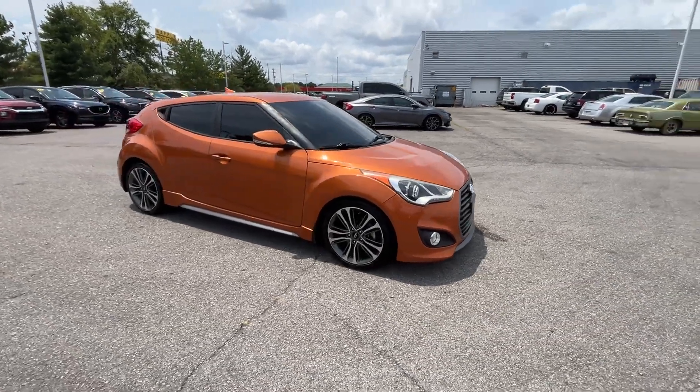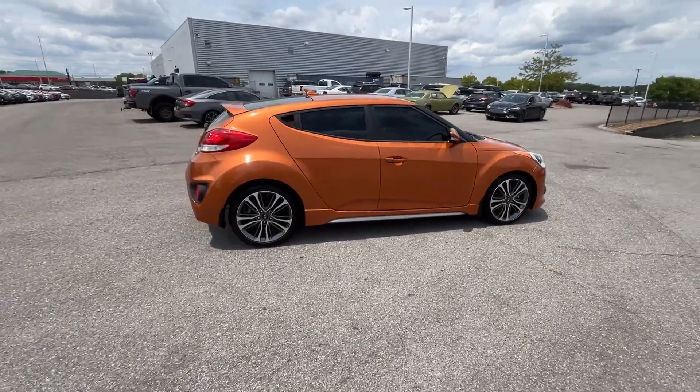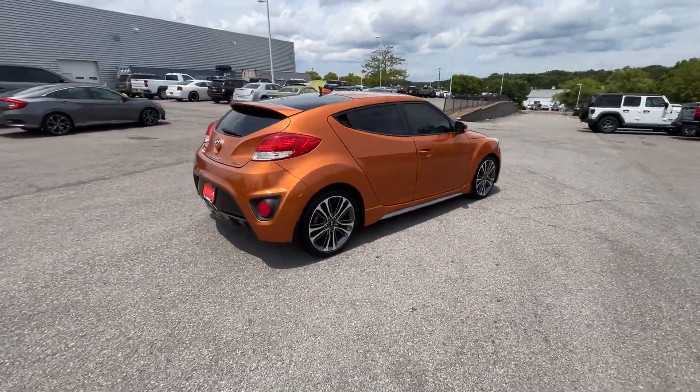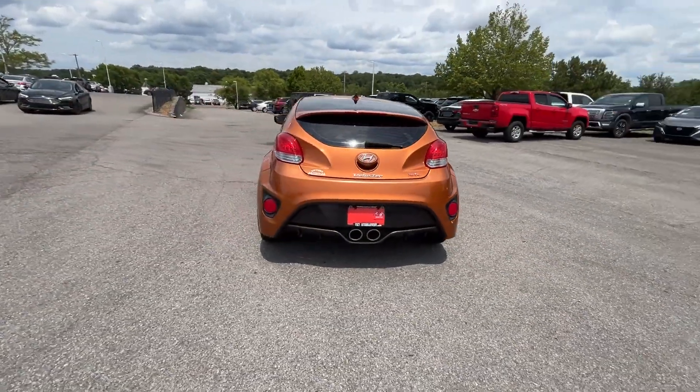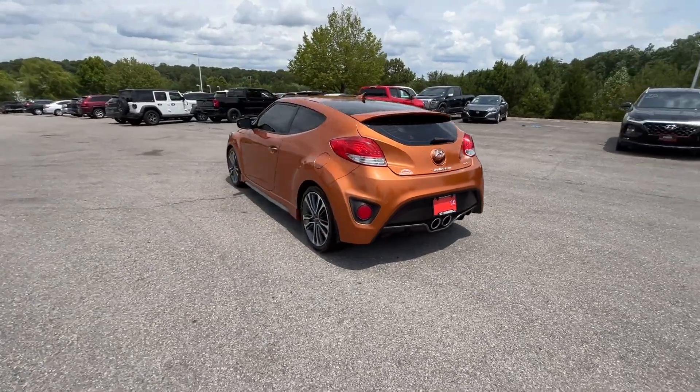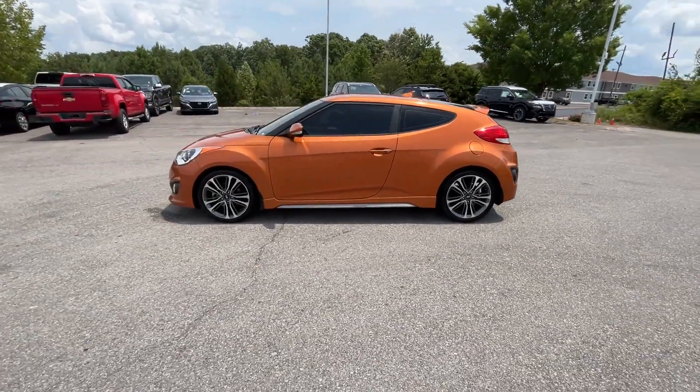2016 Hyundai Veloster with less than 60,000 miles on the odometer. This three-door car has premium features with added convenience. It looks as sharp as it performs, with stylish features which include side view mirrors with turn signals and satellite radio.